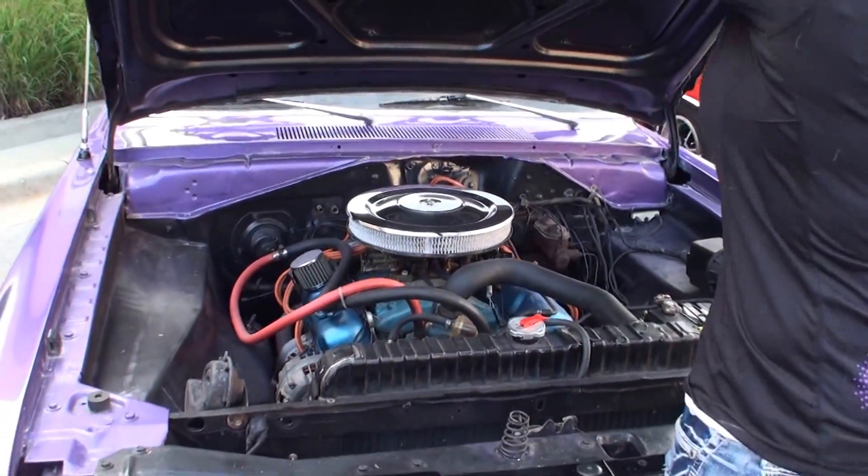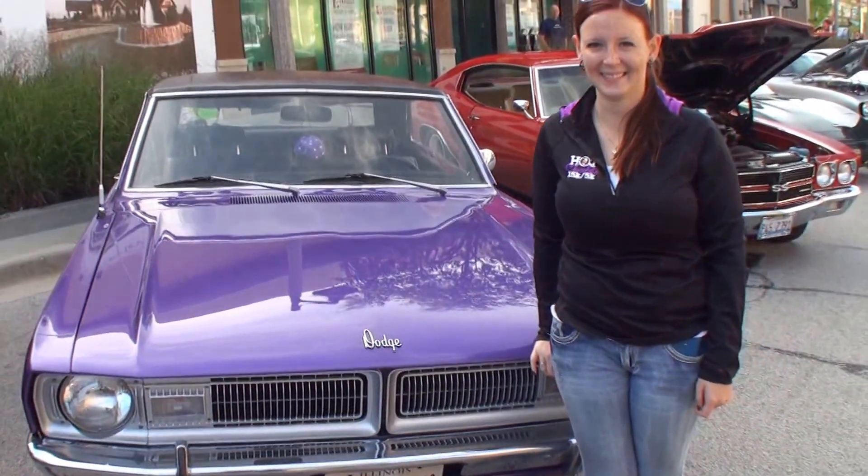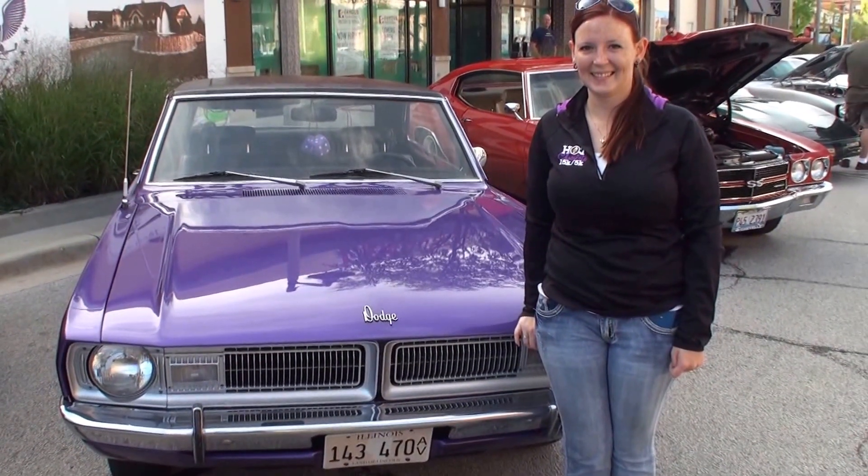And we're going to have you stand right next to your Swinger. Thanks for being on My Car Story. You're welcome.